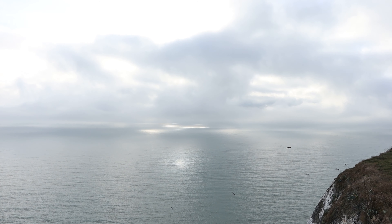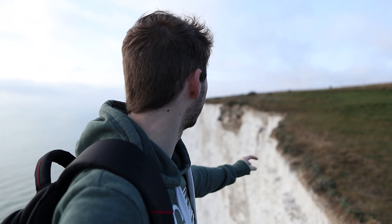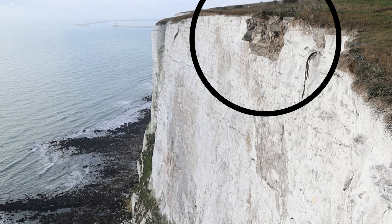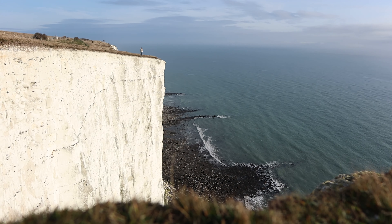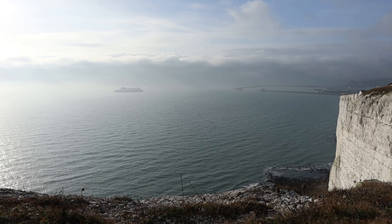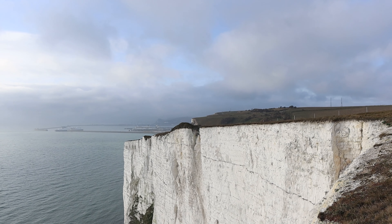Here we are now atop the White Cliffs, where we've seen glimpses of chalk sticking out of the ground on the way up. It's funny because it's one of those such iconic landmarks — you see it so many times in films, documentaries, everything like that — but you only really get the full scale of it when you're actually standing on top of them and see just how massive it is. Now we're going to continue walking across the cliffs to Dover itself.